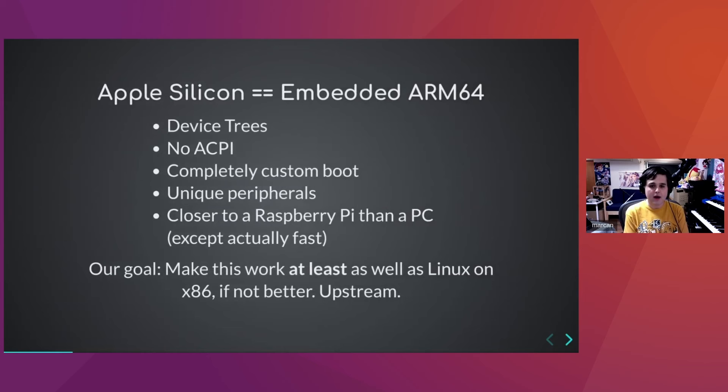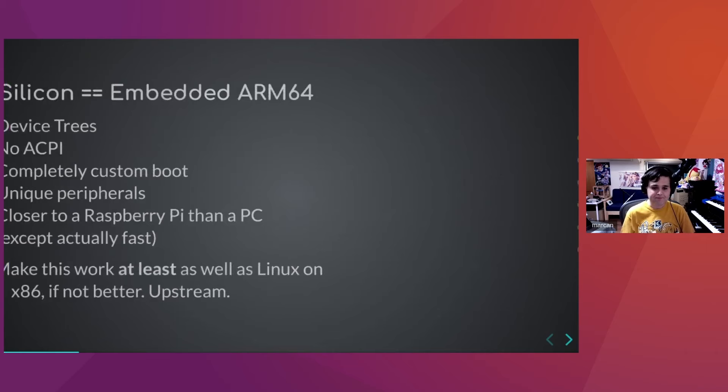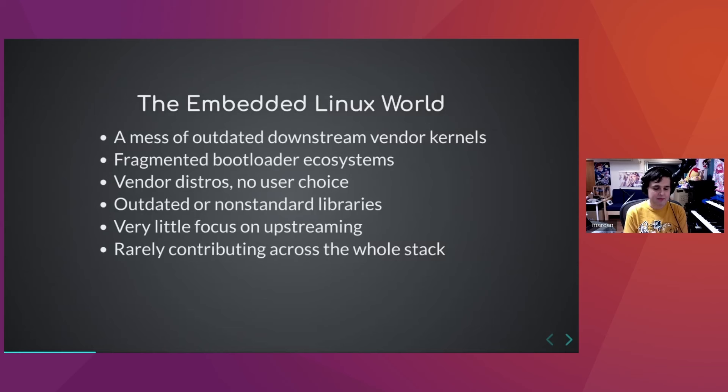All of our core work is 100% volunteer or donation-funded — no help from Apple, but also no hate from Apple, and that's very important. Apple Silicon devices are embedded ARM64 devices, which means we use device trees for configuration, there is no ACPI, the boot system is completely custom, and the peripherals are basically all custom Apple stuff. The platform is a lot closer to a Raspberry Pi than a PC, except actually fast. Our goal is to make this work at least as well as Linux on x86, if not better, with everything upstreamed.